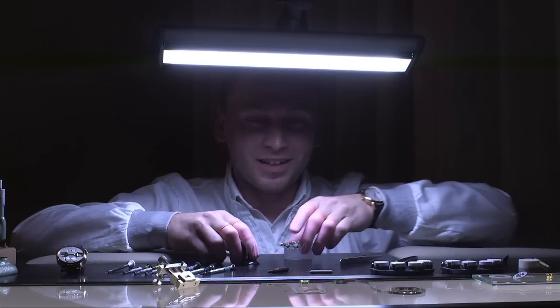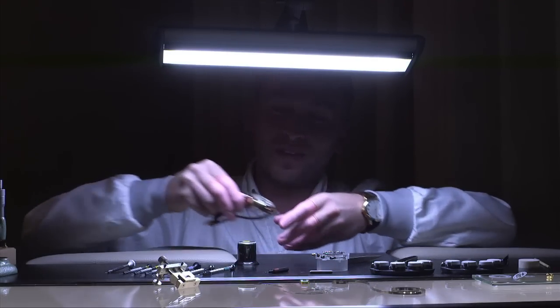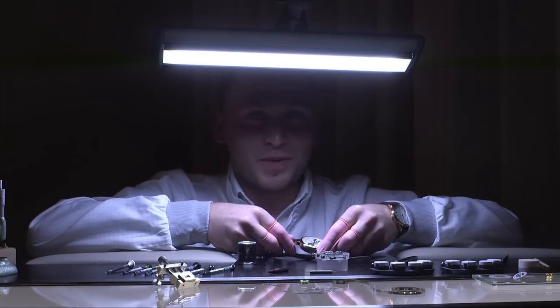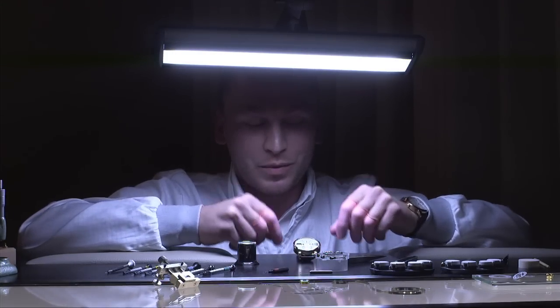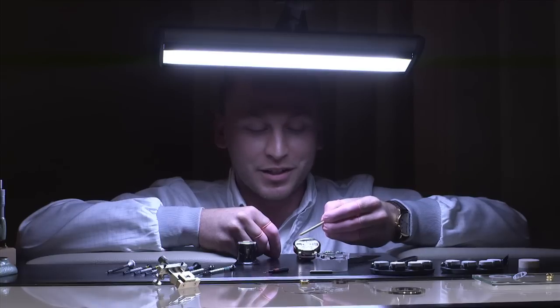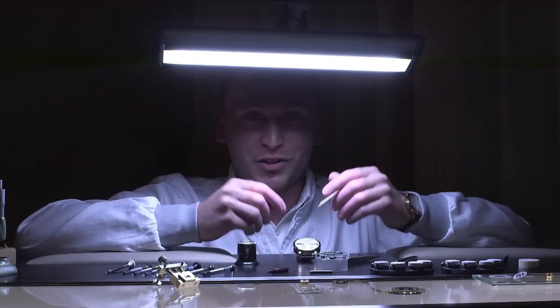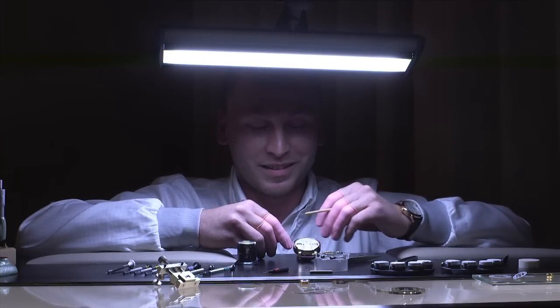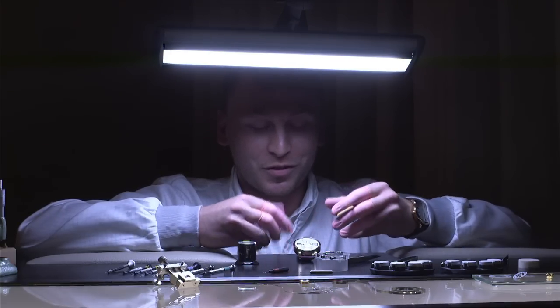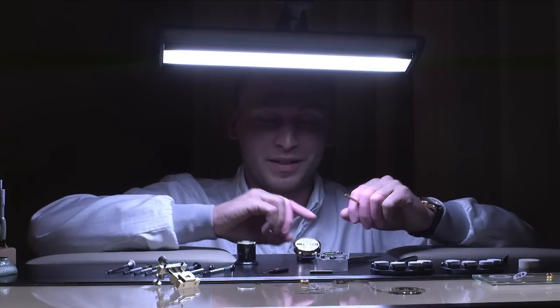Good evening everybody. Today I will talk a little bit about our Zeitwerk. This is a very special watch because here we indicate the time not with hands — we use discs for the time indication. We launched this model in 2009, and I'm so fortunate to be able to build this watch at Lange & Söhne, which for a watchmaker is something very special because it's a very complicated piece.